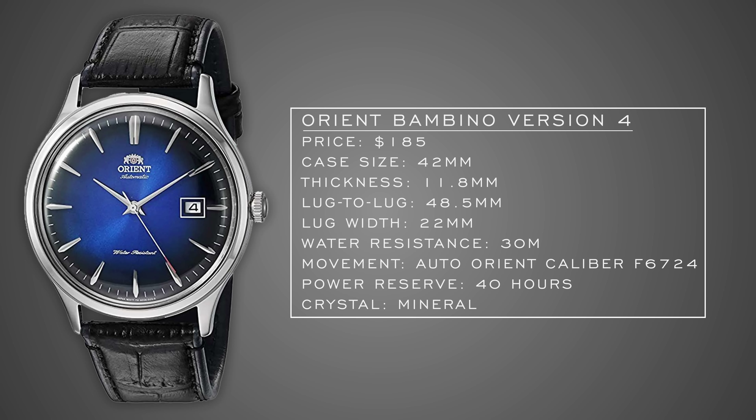Now we're in the dress category. You probably expected to see an Orient Bambino on this list — and you'd be right. We're looking at the Orient Bambino Generation 4. This one combines elements from some earlier generations with more minimal styles rolled out in later generations.